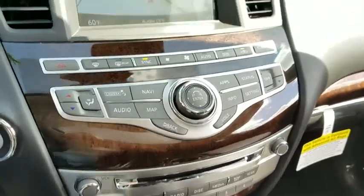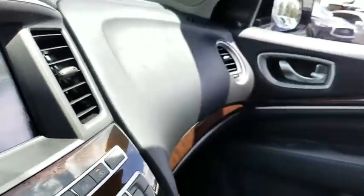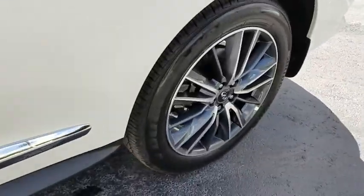Heated front seats, CD player, fog lights, electronic stability control, heated steering wheel, rear window defroster, power windows, security system, trip computer, remote keyless entry, tachometer.